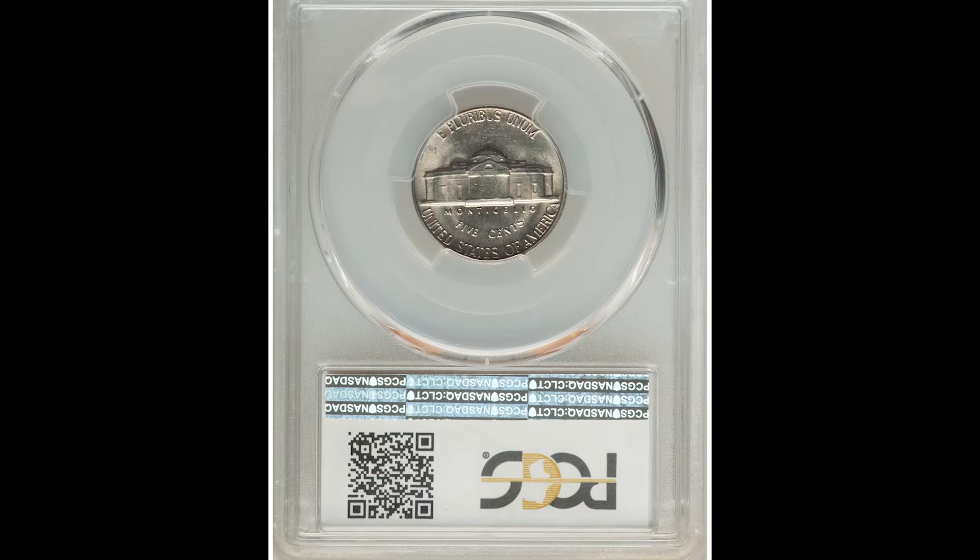If you enjoyed this video and you want to learn more about collecting coins and currency, we have a completely free coin and currency ebook down below. Pick that up — there are no strings attached whatsoever, it's completely free. We will see you in the next video.